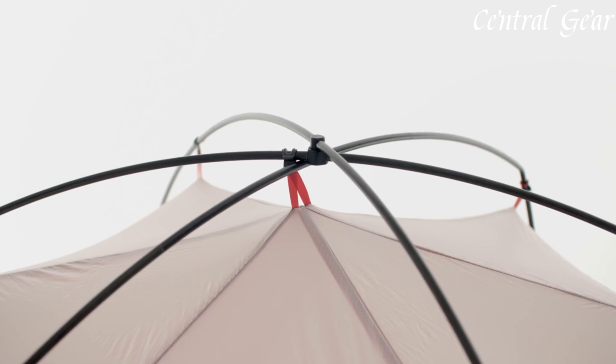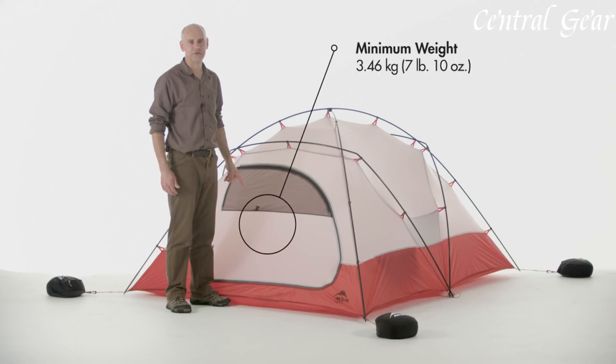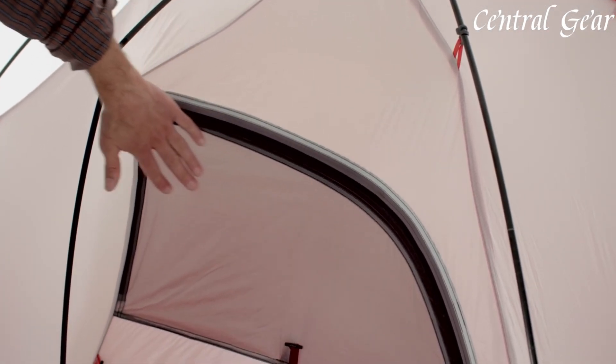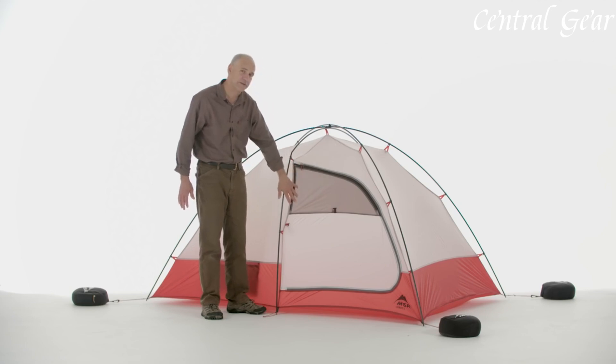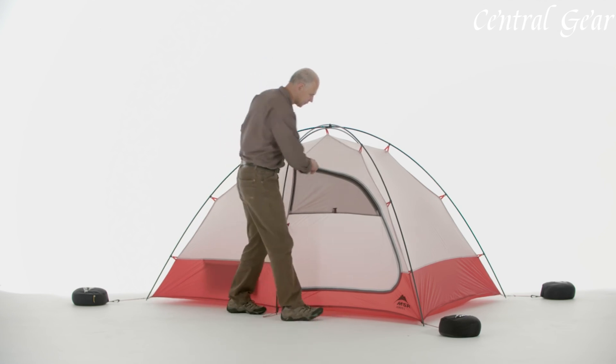This tent features a durable, high-strength construction with a reinforced waterproof rainfly and a rugged, weather-resistant floor, ensuring reliable protection against snow, rain, and wind. Its unique geodesic dome design provides exceptional stability and strength, essential for withstanding severe weather and high winds, while its integrated tension-pull system facilitates a quick and straightforward setup.